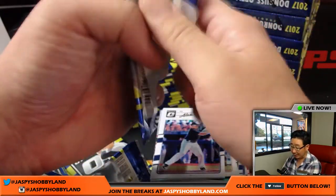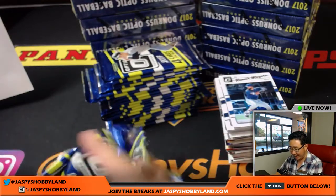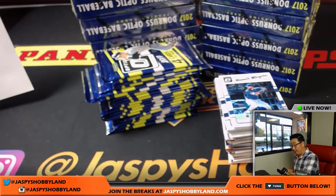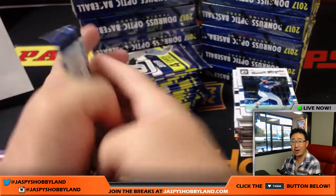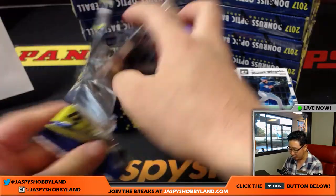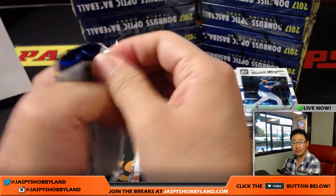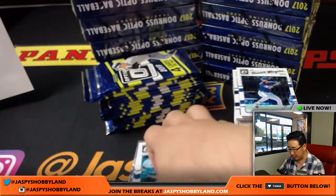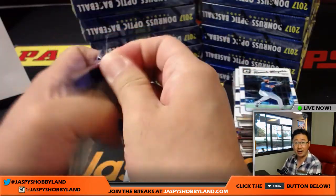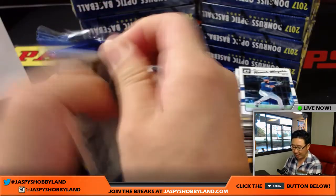Remember folks, tonight is our last night of the week of breaking before we take a break, pack and ship a bunch of stuff, and get prepared for the National in Chicago. We'll be there next week. So if you want to break with us, you've got tonight. It's a full house — the Hockey Channel is going, the Ten Buck Breaks Channel is going, and the main channel right here is going. Check all of our channels out and subscribe.